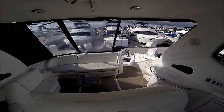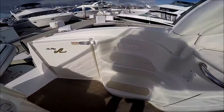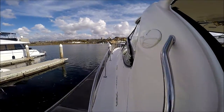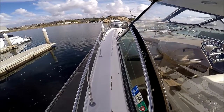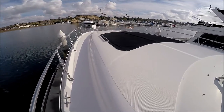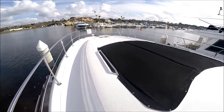Circling around, we see we've got lots of space for our guests. We access the bow easily up these two side steps. Sea Ray has added grab rails for safety all the way — one at the arch, one at the window frame. Notice the easy access and the wide walk-around. On this foredeck, we've got a double sun lounge pad and cup holders for our convenience.